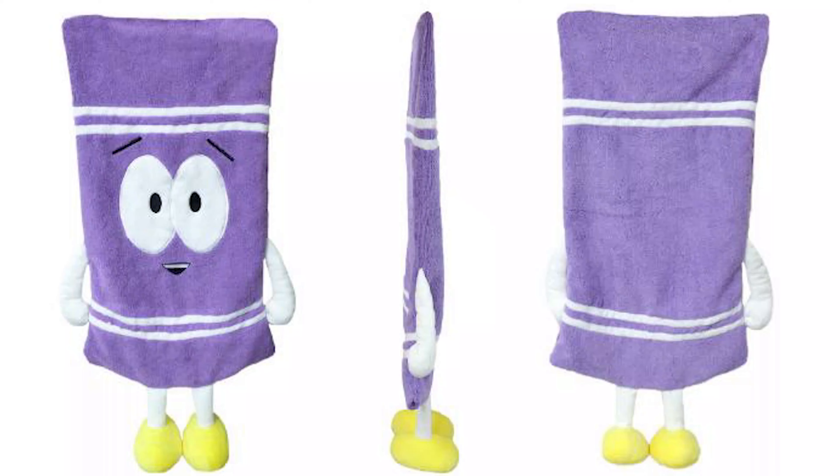Number five: Kid Robot South Park 24-inch Towelie — you're a towel! In partnership with South Park, Kid Robot brings to life the worst character ever and a fan favorite. Towelie is out of rehab and ready to join you on your South Park binge. This 24-inch Towelie will make sure you don't forget to bring your towel.